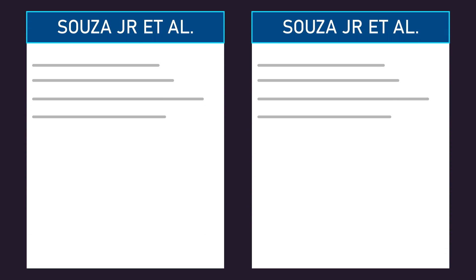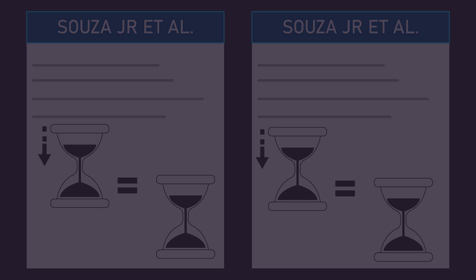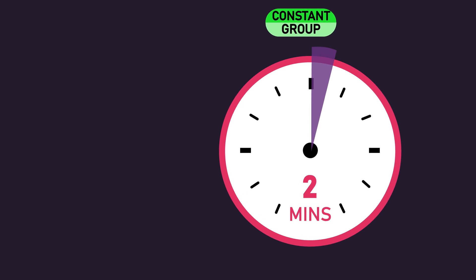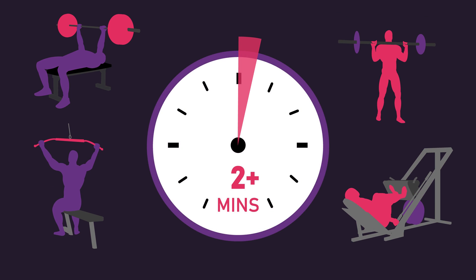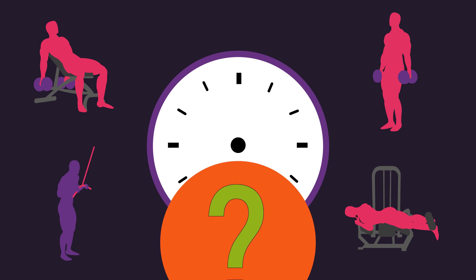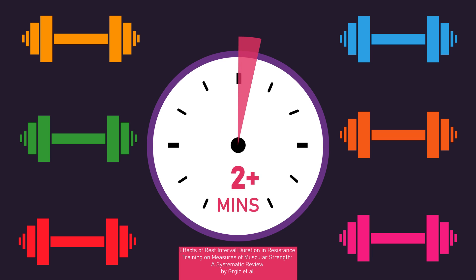Integrating these two studies, it seems decreasing your rest interval durations is not inferior to using a constant rest interval duration, although limitations and considerations exist. The decreasing rest group was compared to a constant rest group resting 2 minutes between sets. However, is 2 minutes of rest between sets even optimal for hypertrophy and strength gains in the first place? As thoroughly examined in our rest interval ultimate guide video, with compound exercises, resting for 2 minutes or more seems better for hypertrophy than shorter durations. With isolation exercises, the current data is conflicting. For strength, the current data indicates 2 minutes or more may be superior to shorter durations, at least for trained individuals.